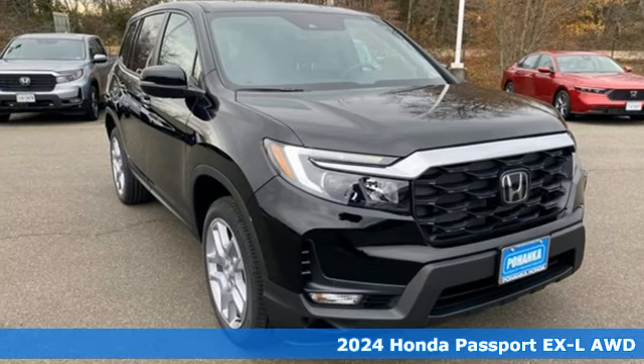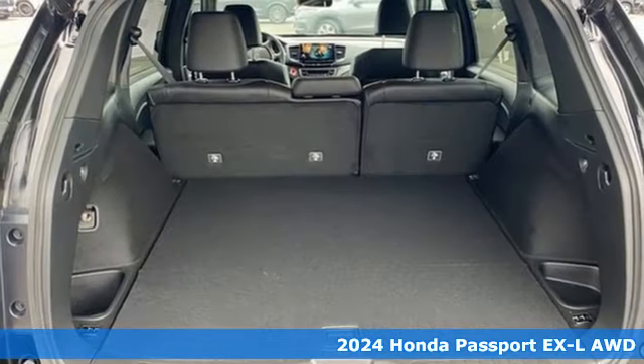It's a new 2024 Honda Passport. Every Honda is designed with the driver in mind.